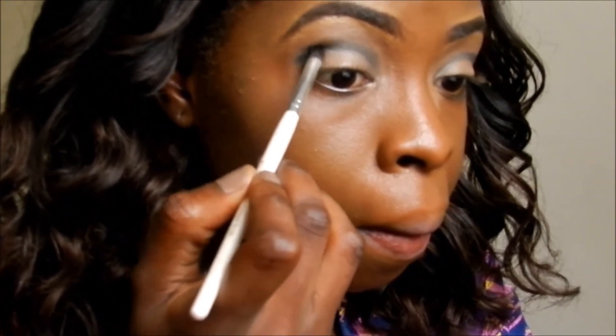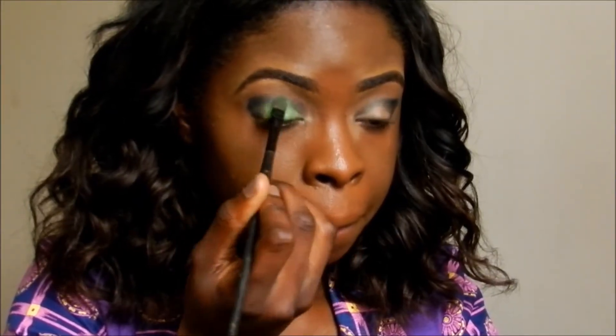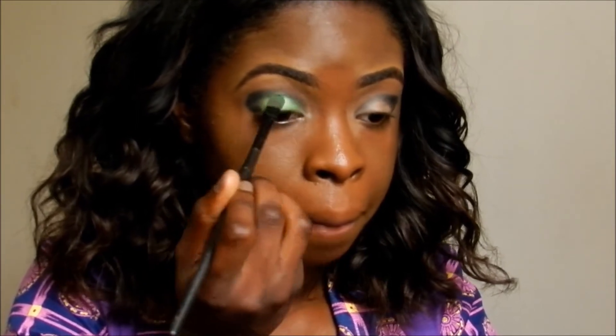I am drawing that closer to my inner corner and blending it in. Then taking this black eyeshadow, I am going to put that on my outer corner and completely blend it using this blending brush. The green color I am using is a lot greener than the eyeshadow Lola Rae used in her video — I was going to use a yellowy green like she did but I wasn't really feeling it.